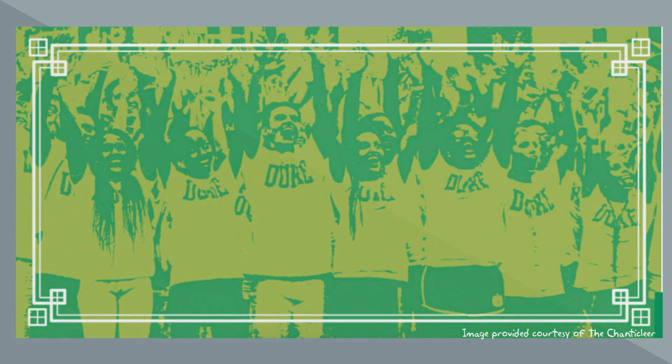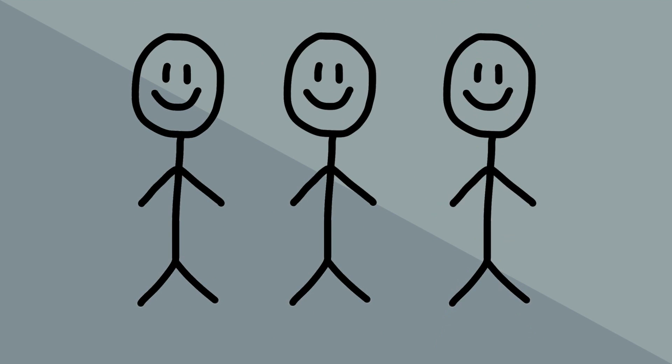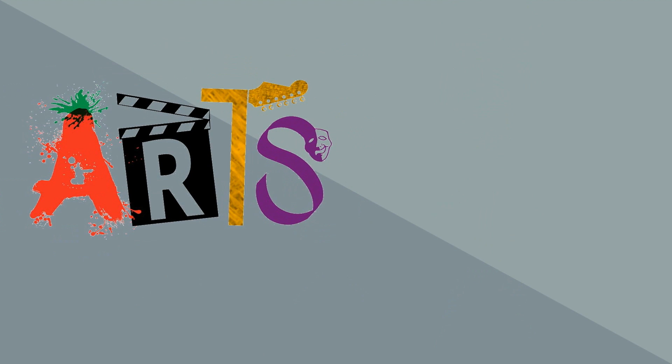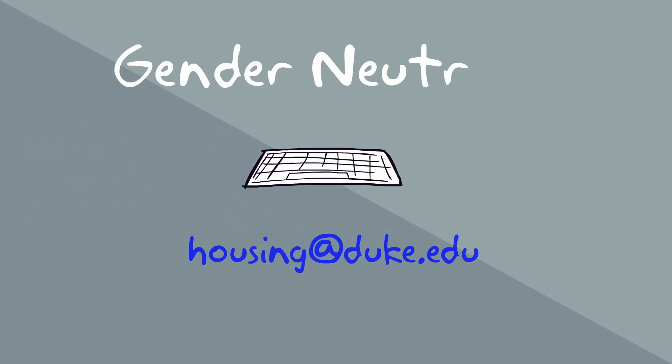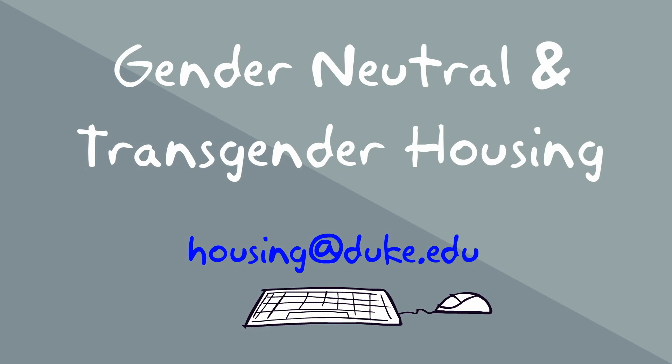Students are assigned to three types of rooms, including singles, doubles, and triples. Other housing options available to first year students include the arts community and the substance free community. Additional information about these options is available on our website. Students inquiring about gender neutral and transgender housing should contact the Housing Assignments Office at housing@duke.edu.